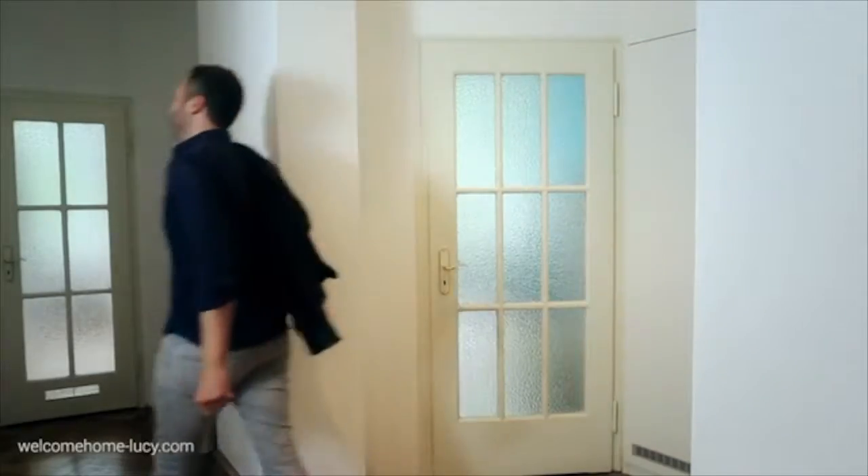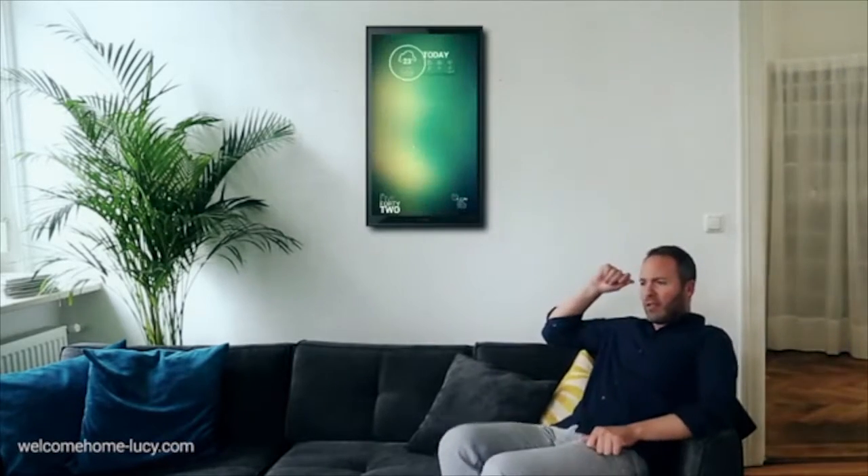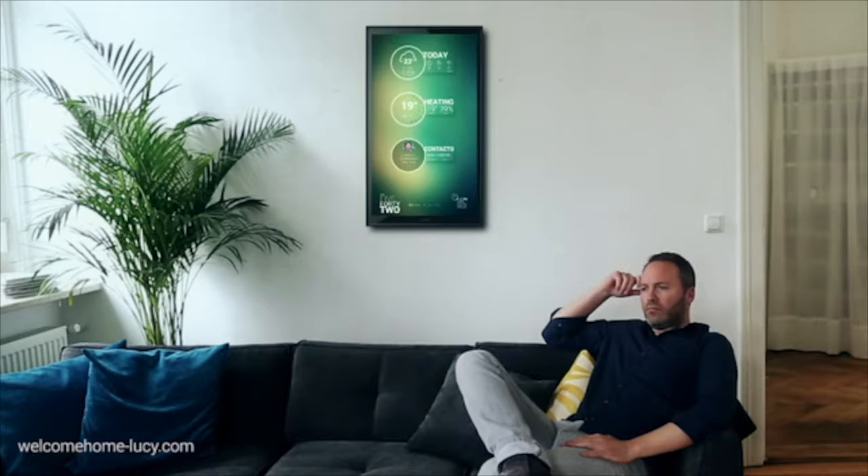Lucy, I'm home. Welcome home. Any messages? No. Please tell Mark I'm home now. Okay. I am sending Mark a message.